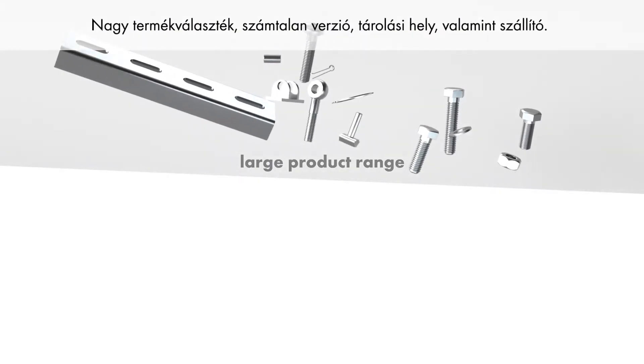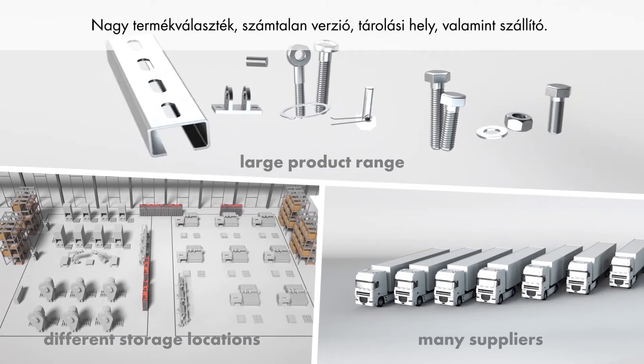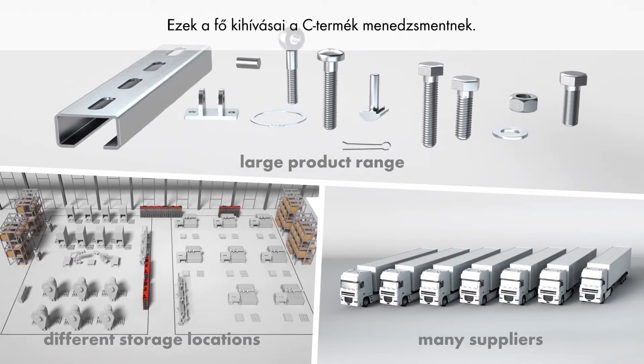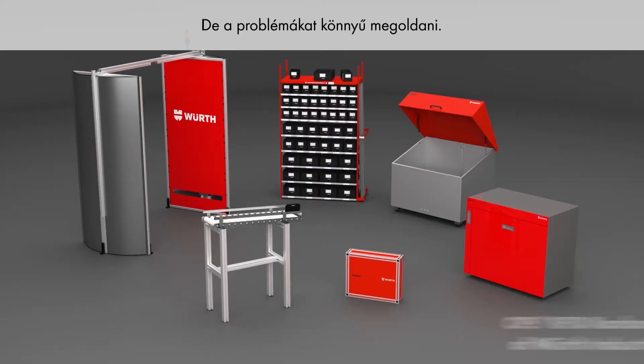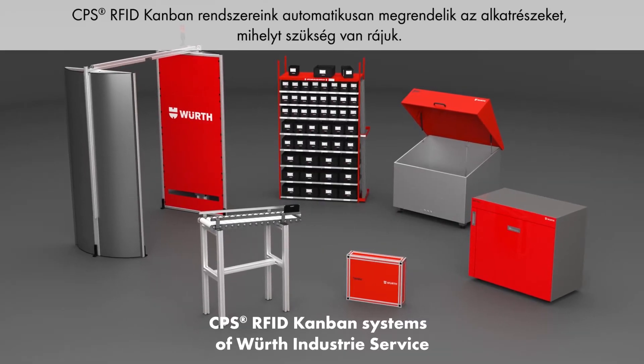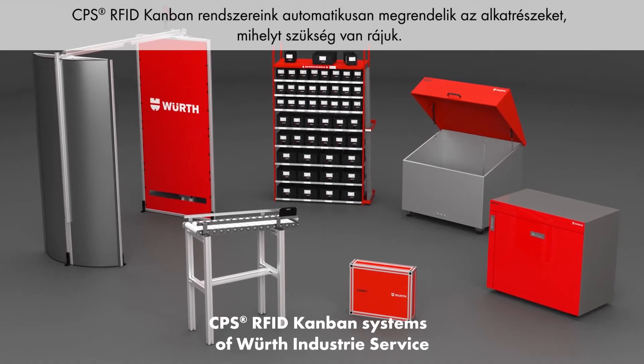A large product range, different versions and storage locations, plus a large number of suppliers — these are the main challenges of C-parts management. Also, unpredictable fluctuations in demand make precise materials planning difficult. But the problem's easy to solve: our CPS RFID Kanban systems reorder parts automatically as soon as they're needed.